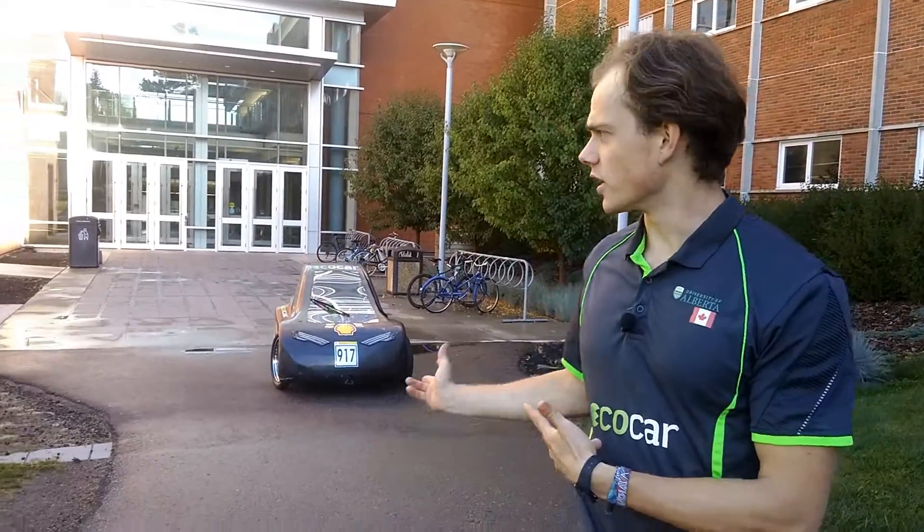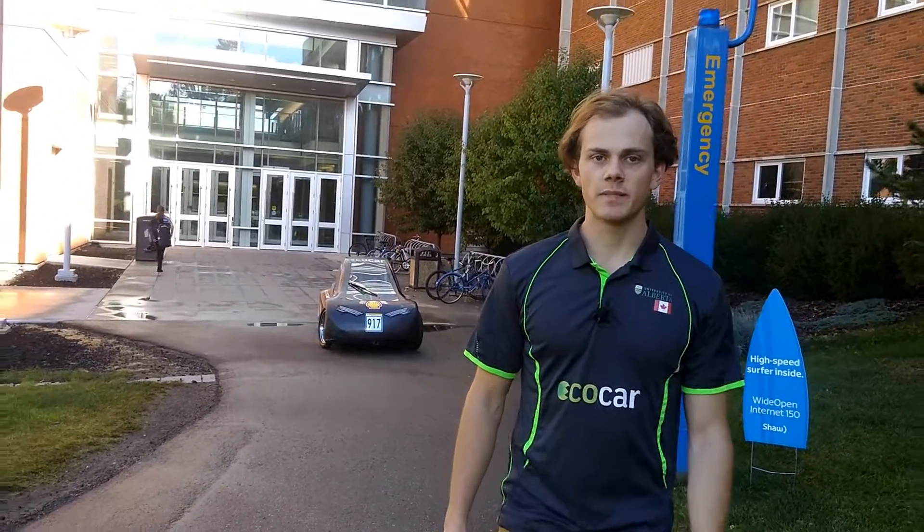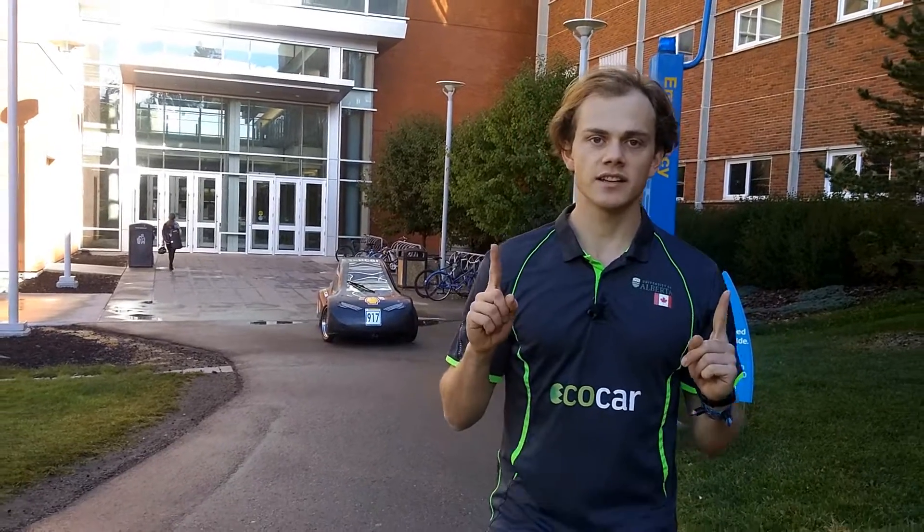This is our current car. It achieved an equivalent mileage of 1,352 miles per gallon, which means with the amount of energy that's in one gallon of gasoline, it could drive from Calgary to Vancouver and back.